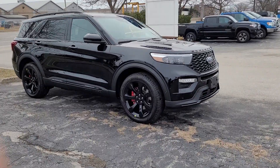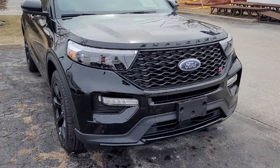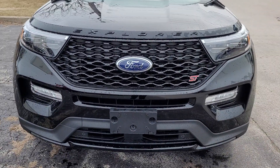Hey guys, Brian here at Terrace Ford with another quick take. This is a 2022 Explorer ST, all dressed in black.